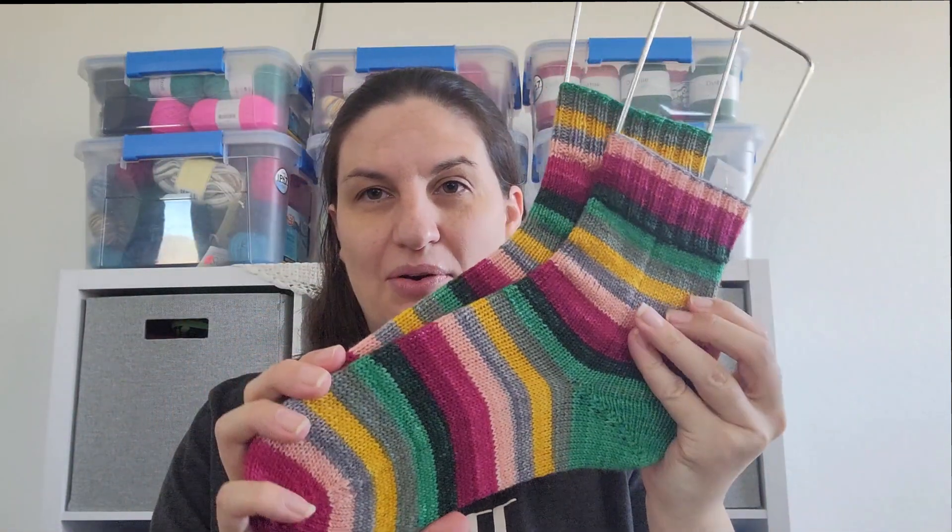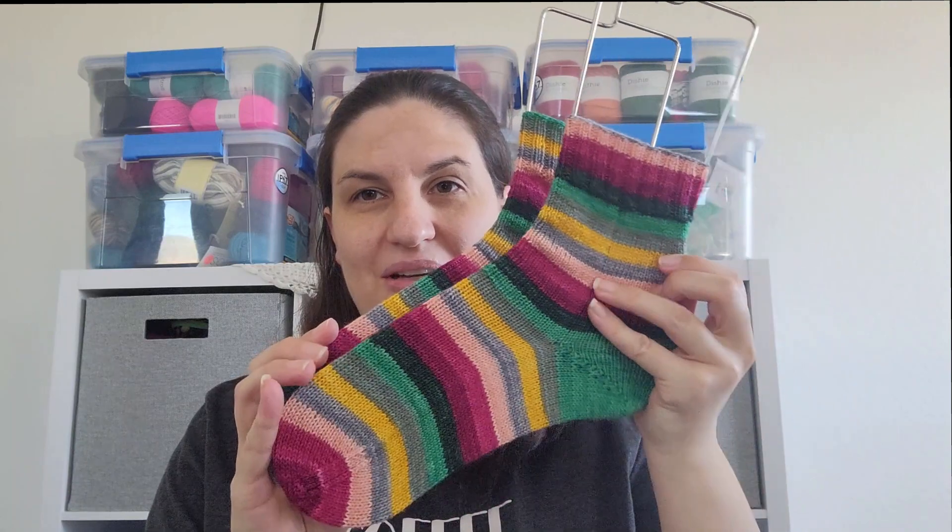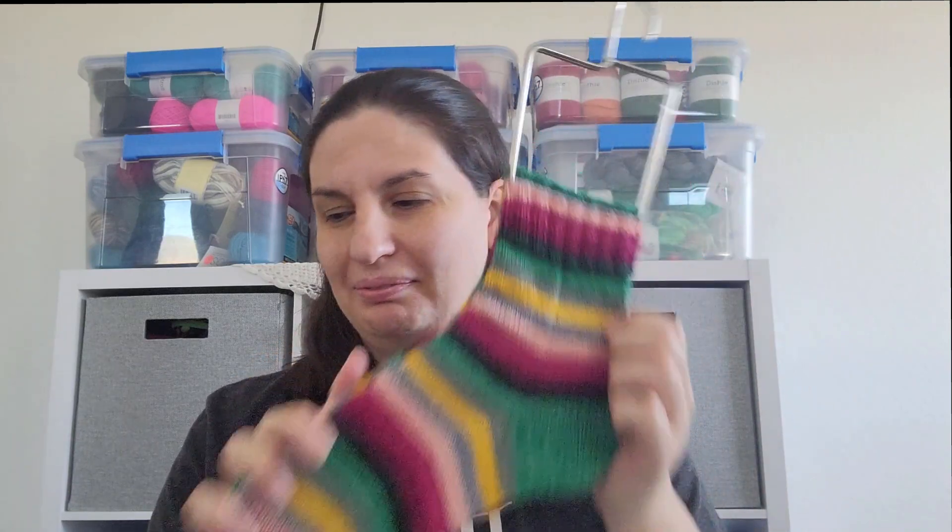This one knit up so fast — I could not believe how fast this knit up. It's so beautiful. That's all the finished objects I have. I was doing the Stephen West MCAL, but I frogged that. I was not loving that at all. It just wasn't cohesive to me.